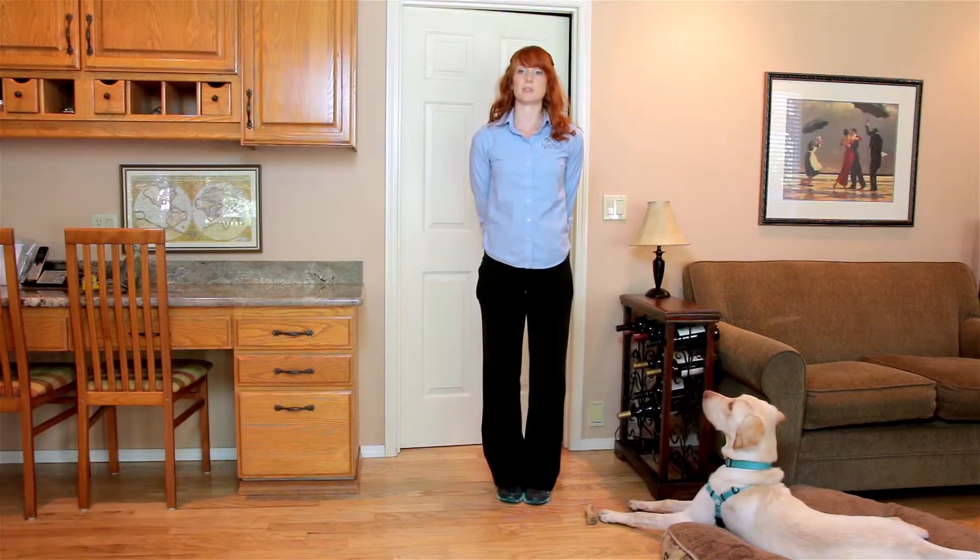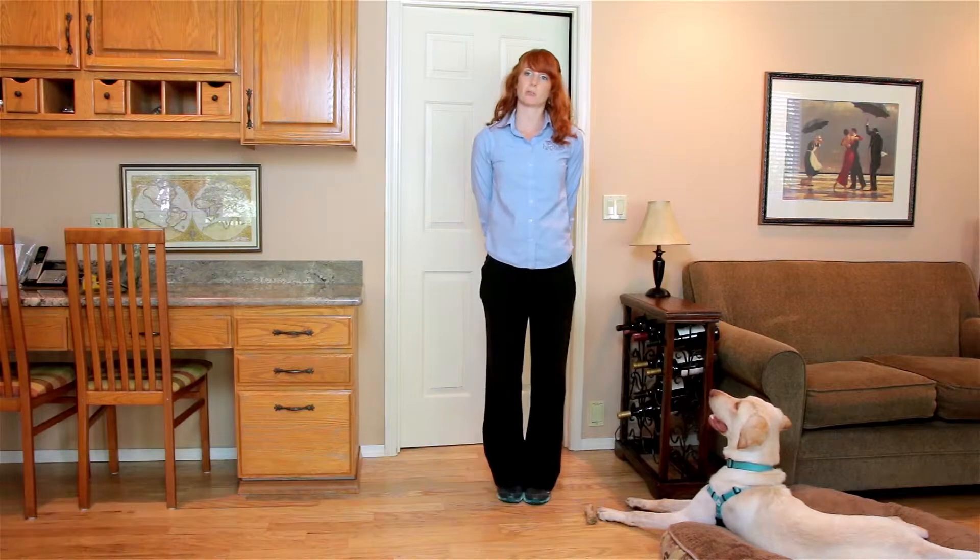Hi, my name is Erin and today we're talking about behavior therapy number 50: systematic desensitization. Our goal is to reduce fear or aggression around a feared pet, person, or item.